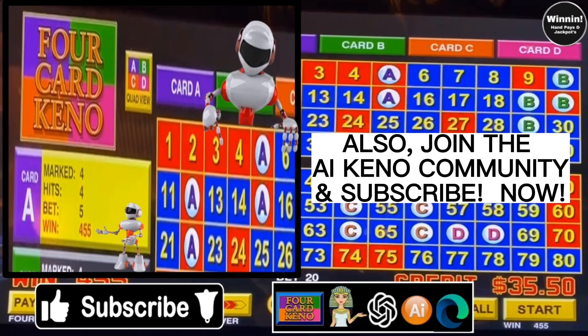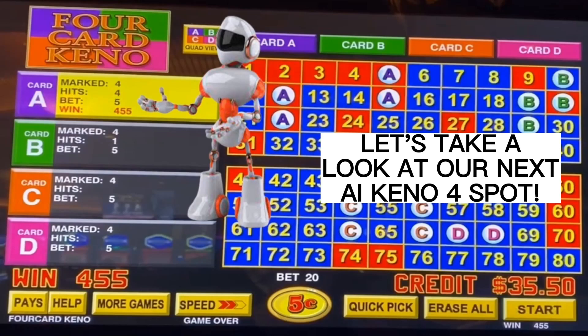Also, join the AI Kino community and subscribe now. Let's take a look at our next AI Kino 4-spot.